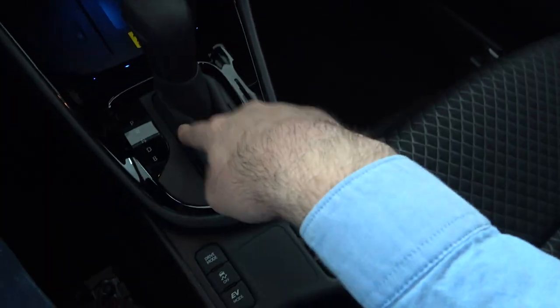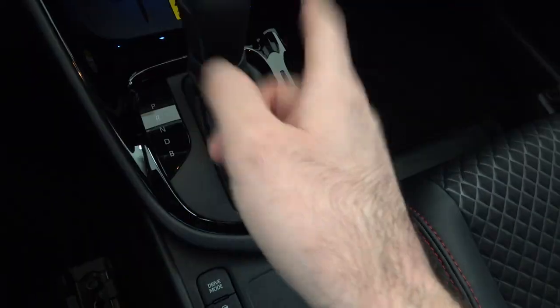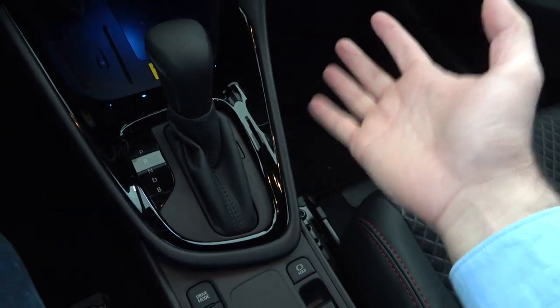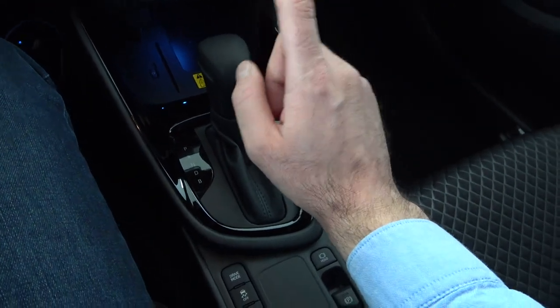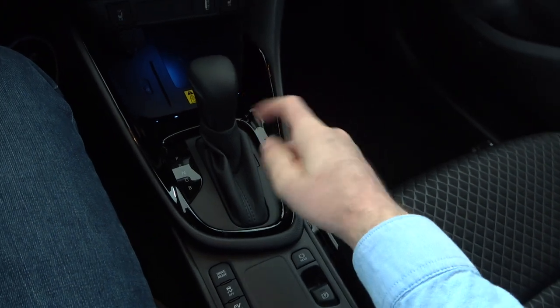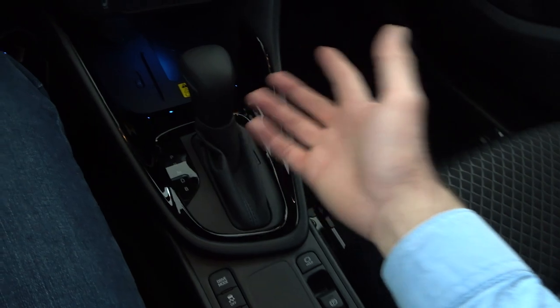This is the gear lever for the CVT transmission paired with this hybrid model. You have the classic reverse, neutral, drive, but also a B mode for maximum battery recuperation — I'll demonstrate that in the upcoming point-of-view drive. I was actually surprised by this CVT; usually I'm not a huge fan, but on this car it's really well done.